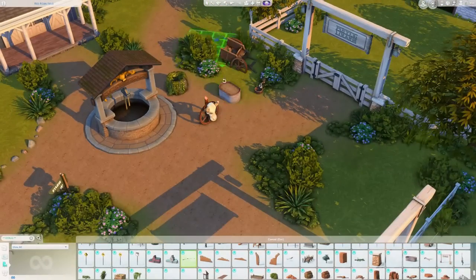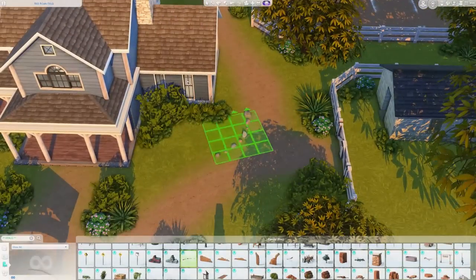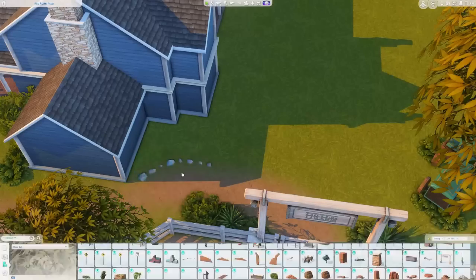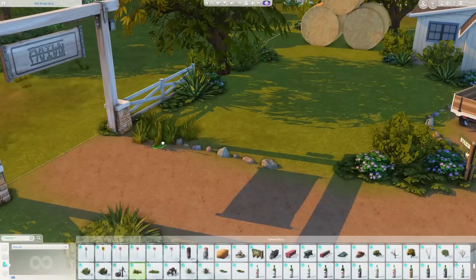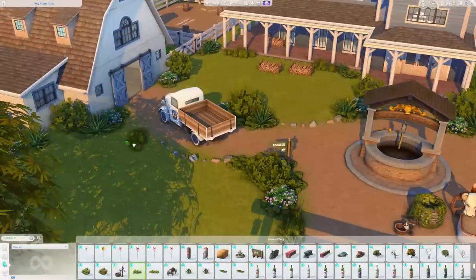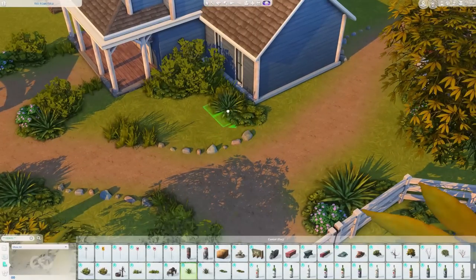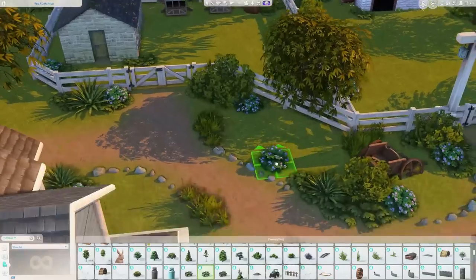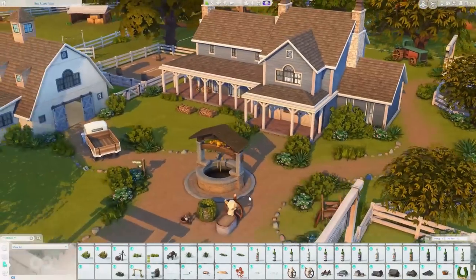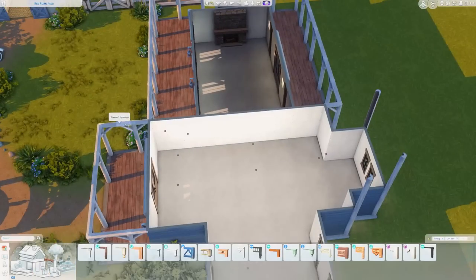You can see the landscaping coming together — I loved how it looked, kind of wild and natural but not overdone. In Chestnut Ridge I don't feel the urge to over-landscape or make things super manicured. I've even used the rose bush from Cottage Living and it just seems to work really nicely. The foundation is only raised by one, so your sims can step up without needing stairs.